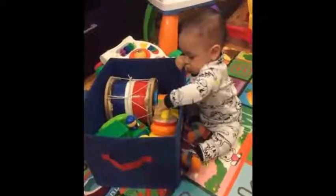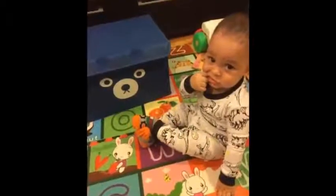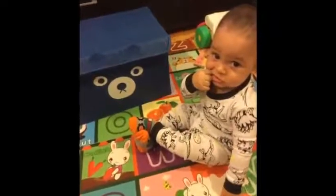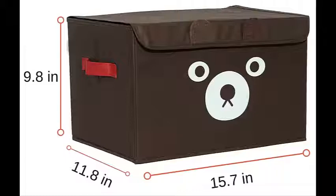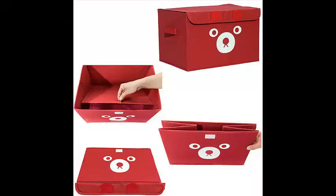Because kids love using the Catterbird Toy Boxes, it encourages them to put things away when they are done playing. It's a great size, they look nice in any room, and they are collapsible for easy storage.